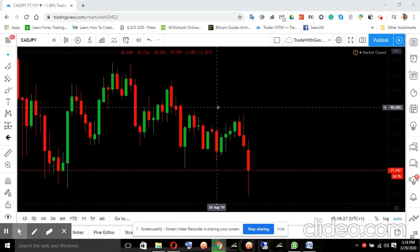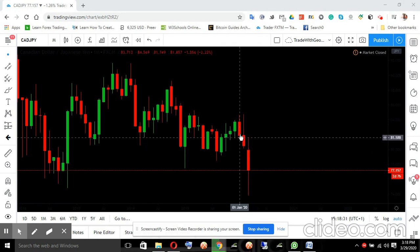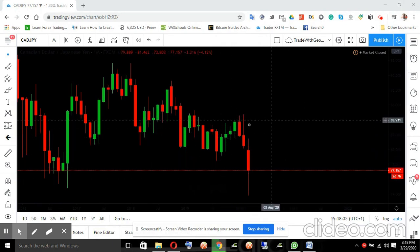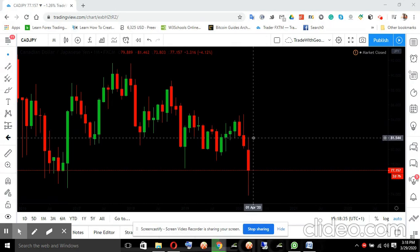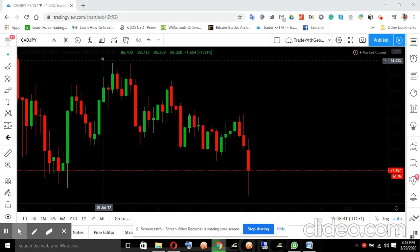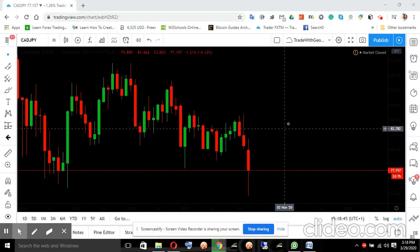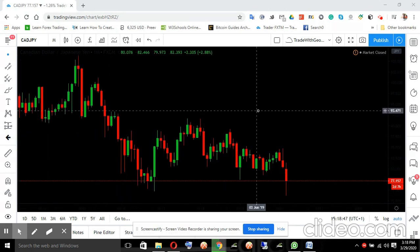This is the monthly chart. For the last two months we have a bearish candle, so that automatically tells you that the pair has been on the downtrend. This is January, February, and March — generally it has been going down from here to here, it's a downtrend. So you don't necessarily need to look into many candles; the last two candles are very clear.